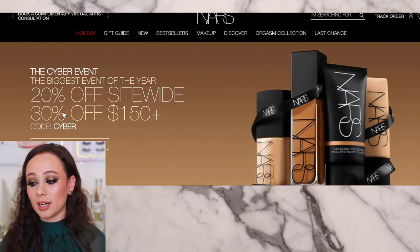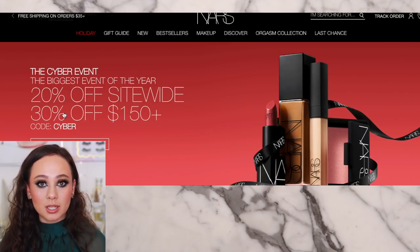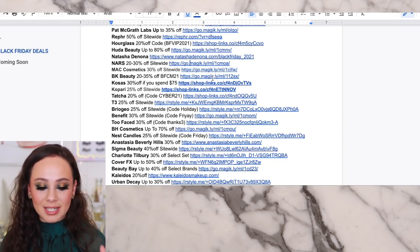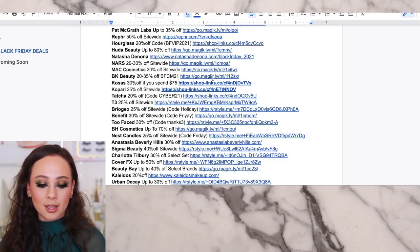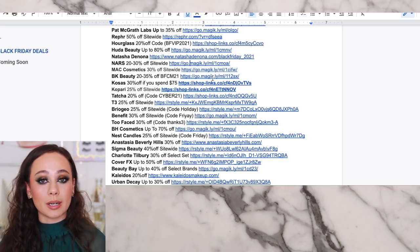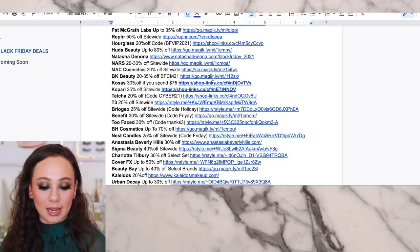NARS has great base products — honestly, everything that NARS does is really great. Some of the limited edition items can be a little hit or miss, so just do your research. You don't come by a deal like this from NARS very often. I did do a sponsored video with MAC — they are having 30% off site-wide if you need to pick up anything from MAC. Even though MAC doesn't excite me as a brand, I do use a lot of their products regularly in my makeup routine and kit. They really do have some great staple products, so if there was anything you were thinking of picking up, now is the time.